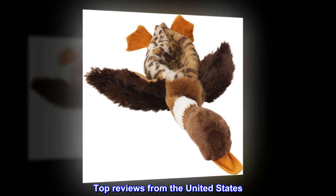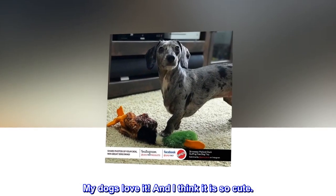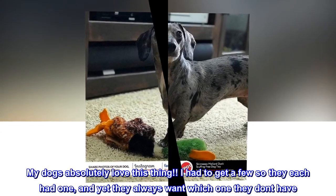Top reviews from the United States. My dogs love it, and I think it is so cute. My dogs absolutely love this thing. I had to get a few so they each had one, and yet they always want whichever one they don't have.